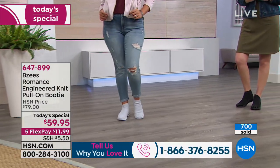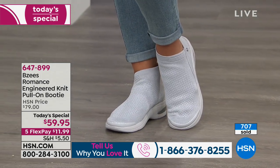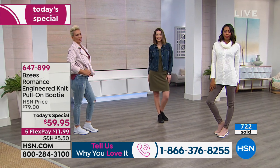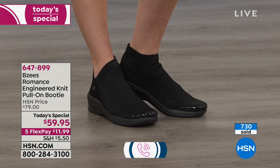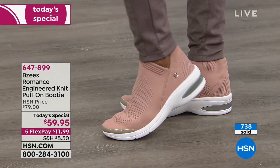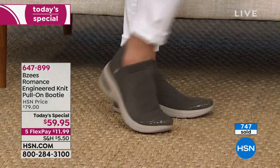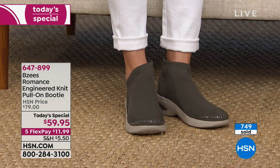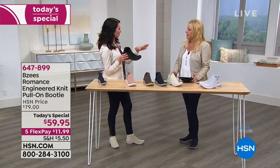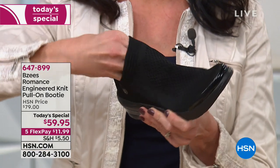I think they're extremely forgiving. I would stay true to your size — we do have wide, but remember the entire top of this is engineered knit. It looks like a booty, keeps the shape of a booty, doesn't get slouchy. You can really move your toes — everything moves with your foot. It's like having a custom-made shoe; it molds exactly to your foot. That's the beauty of engineered knit — even around your heel it's not going to rub because it's so absolutely flexible.